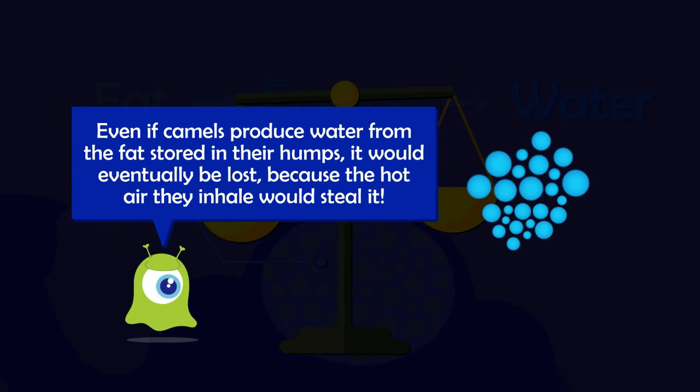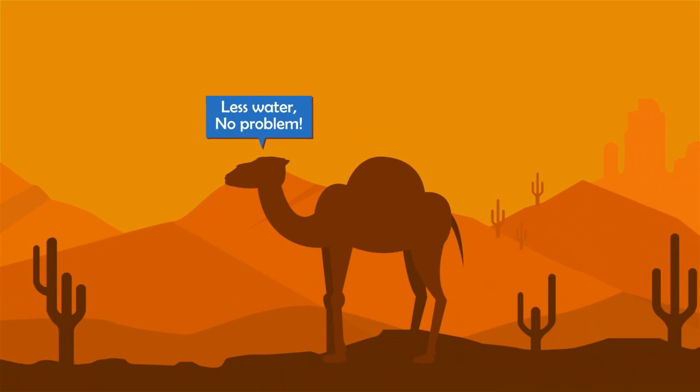But this water is not used directly by the camel. So instead of storing water, camels have adapted themselves to the scarcity of water.